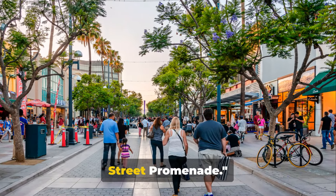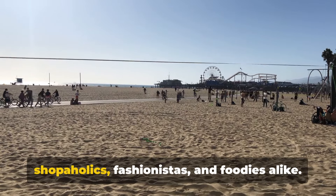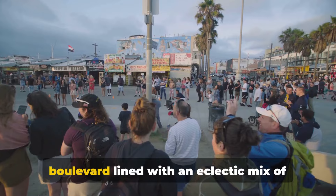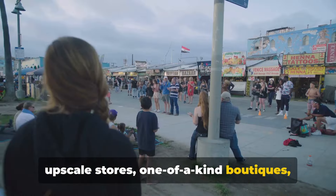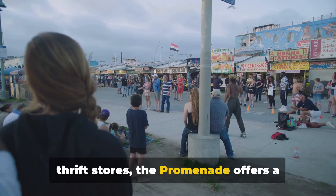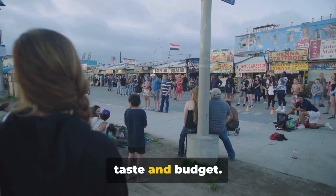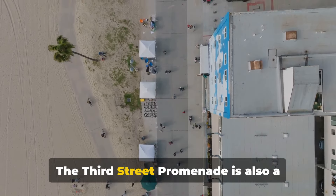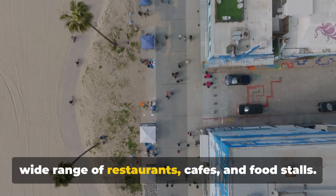Next up, we have shopping at the Third Street Promenade. This vibrant haven is a mecca for shopaholics, fashionistas and foodies alike. Imagine an open-air, pedestrian-friendly boulevard lined with an eclectic mix of upscale stores, one-of-a-kind boutiques and enticing eateries. From high-end fashion houses to quirky thrift stores, the Promenade offers a shopping experience that caters to every taste and budget. The Third Street Promenade is also a hotbed of culinary delights, boasting a wide range of restaurants, cafes and food stalls.